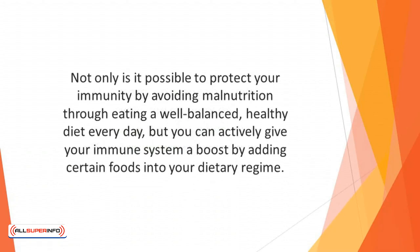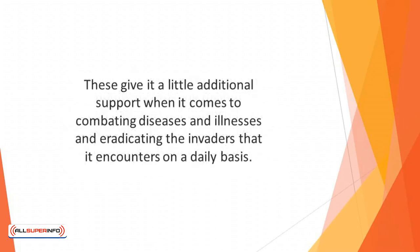Not only is it possible to protect your immunity by avoiding malnutrition through eating a well-balanced, healthy diet every day, but you can actively give your immune system a boost by adding certain foods into your dietary regime. There are a number of different food items that have been shown in scientific research to offer a host of benefits for the immune system. These give it additional support when it comes to combating diseases and illnesses and eradicating the invaders that it encounters on a daily basis.